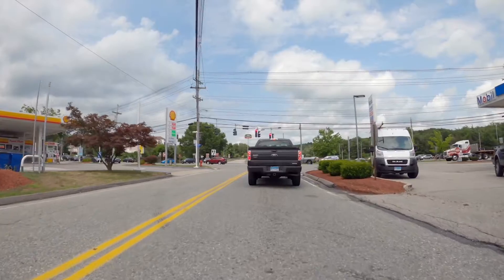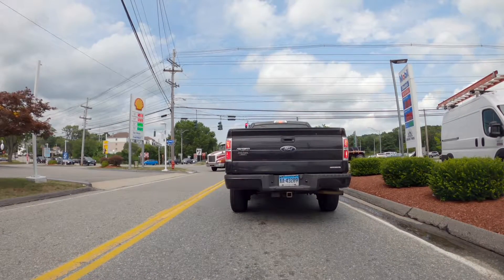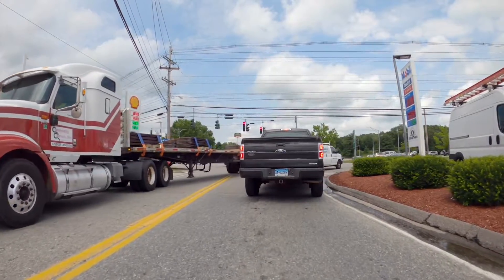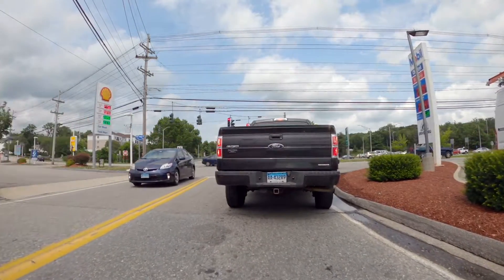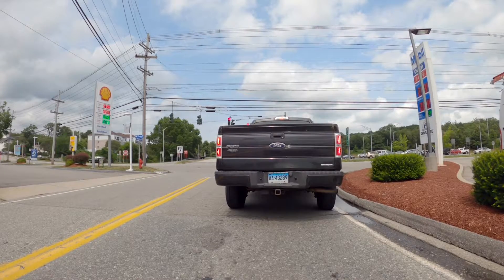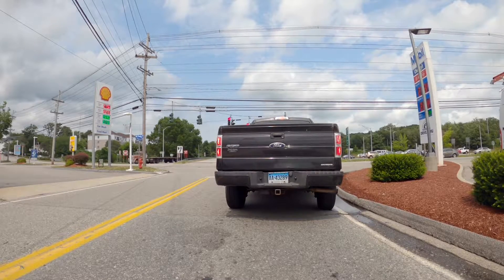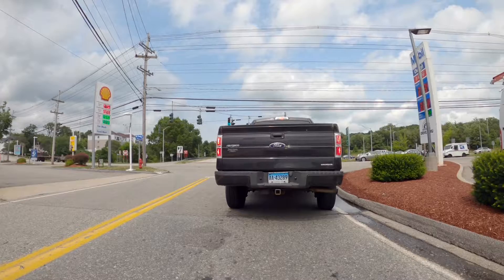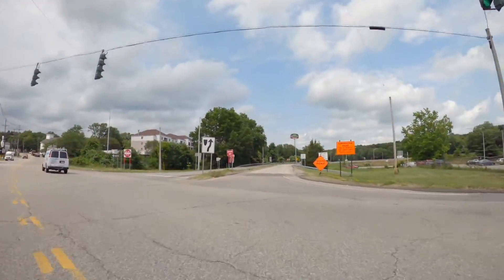It's July 8th, 2020. I'm embarking on a narrated drive in the Norwich, Connecticut area. I'm currently at a red light — to my left is a Shell gas station, to the right is a Mobile gas station. I'm in the Norwich Town section. We're about a half hour away from severe thunderstorms, hopefully I can get this drive in. I'm operating a GoPro magnetically connected to the front of the vehicle — it's waterproof, but I'd prefer not to get it wet.